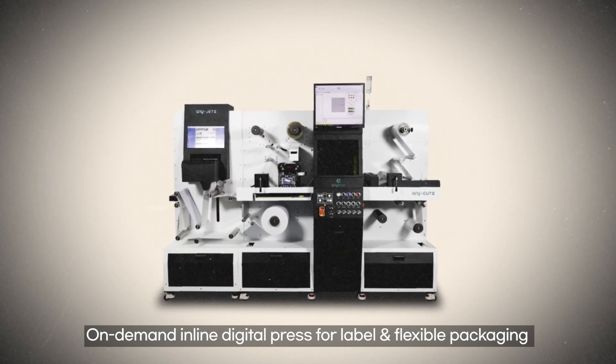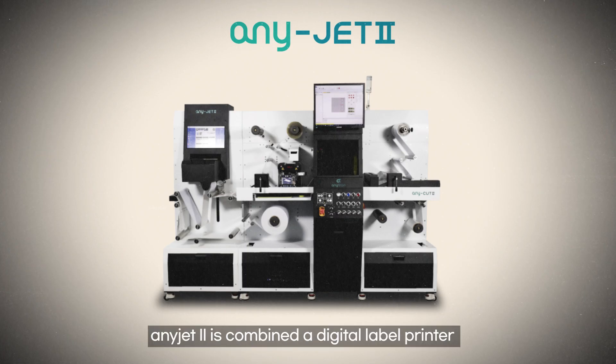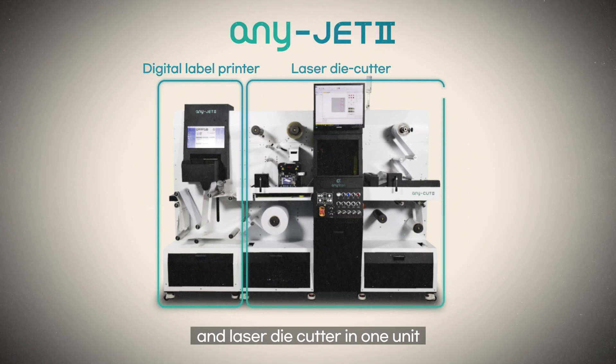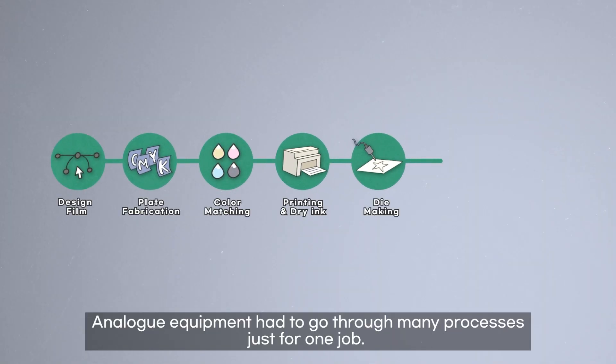Yes there is — an on-demand inline digital press for label and flexible packaging: any-JET II. any-JET II combines a digital label printer and laser die cutter in one unit.